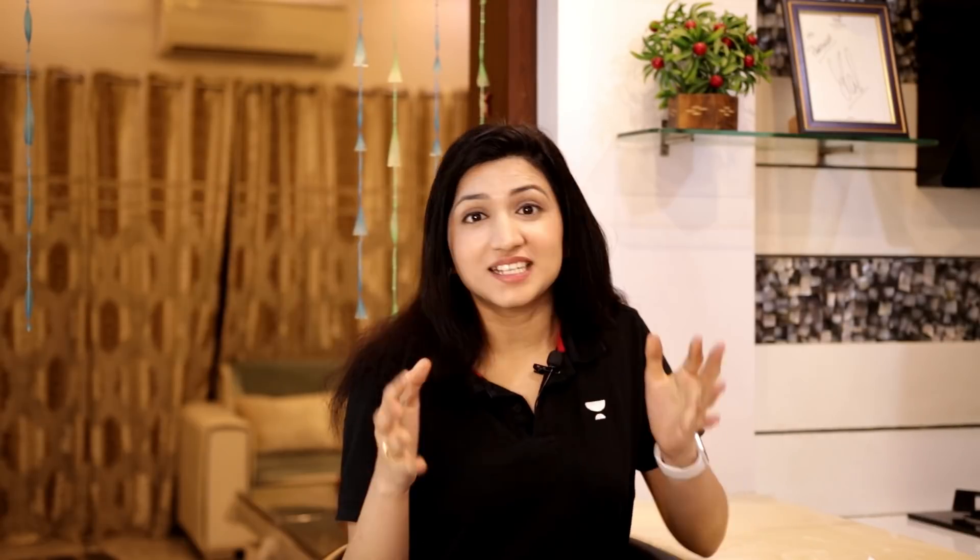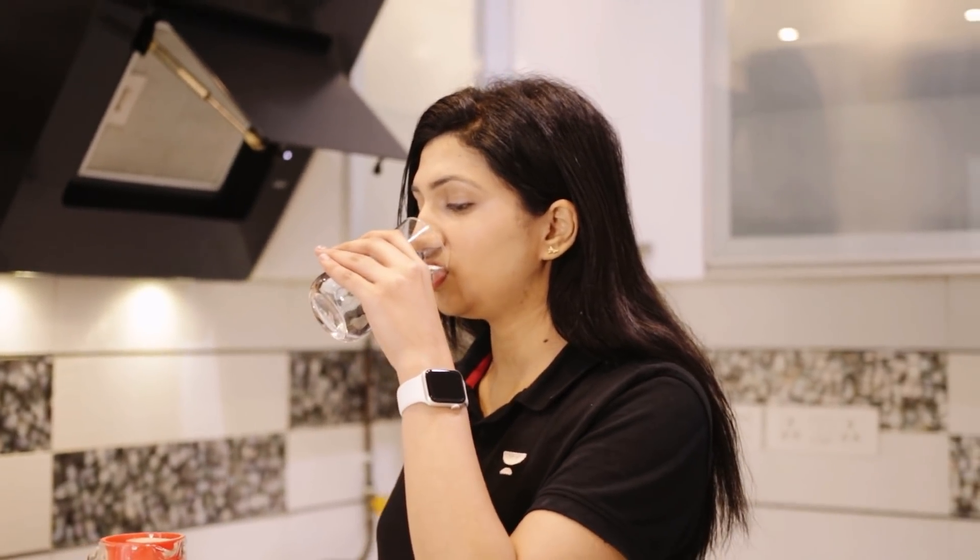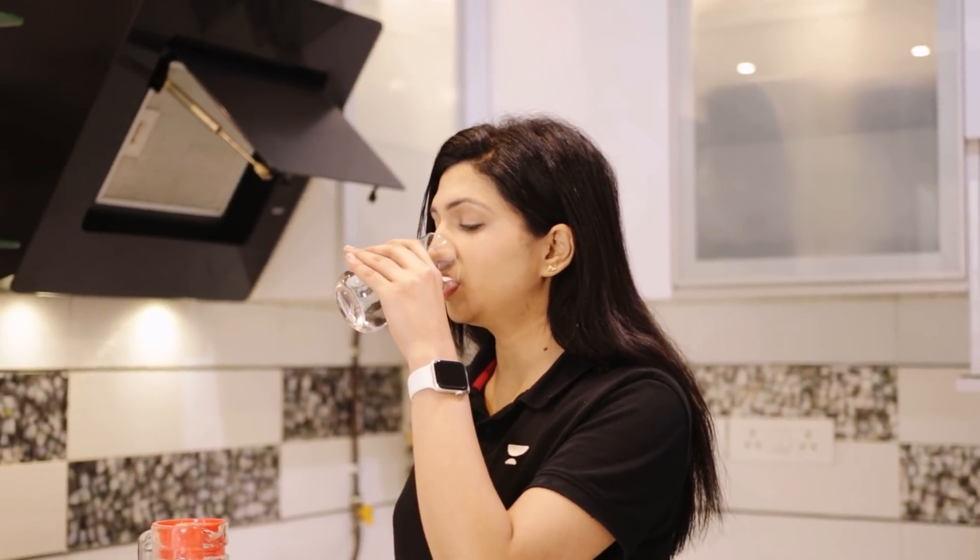Tip number eight: hydrate, hydrate, and hydrate yourself. Your brain is mostly composed of water. Dehydration affects your memory, your concentration power, and your alertness. So it is very important that you drink at least two liters of water a day.